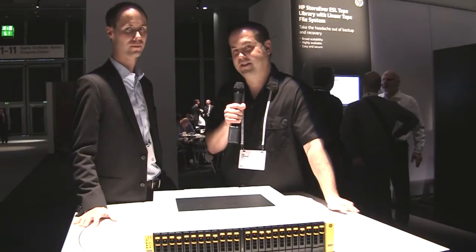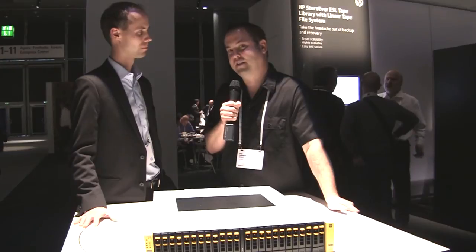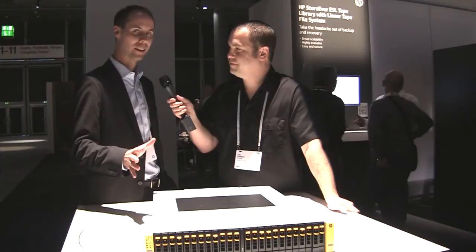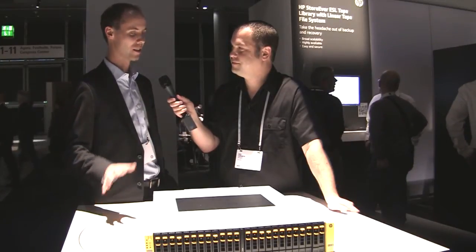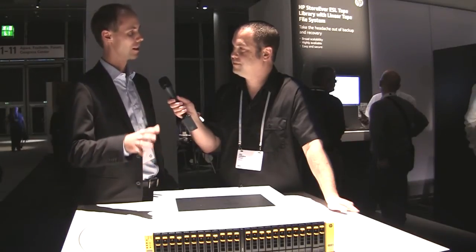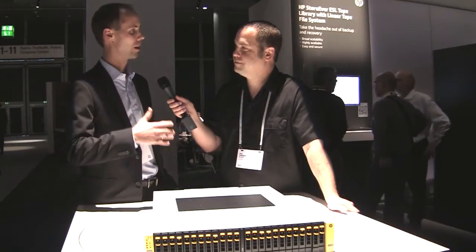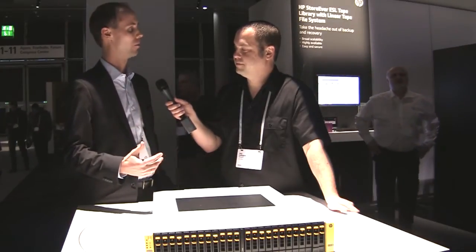Jake Luddington here at HP Discover in Frankfurt, Germany, in front of the StoreServ 7000 series with Till Stenberg, who's going to tell us why this is such a unique addition to the storage landscape. Thank you, Jake. We're really excited about the StoreServ 7000 because what it actually does is bring tier-1 functionality down into the mid-market. It's an important milestone in what we laid out as our converged storage strategy over the last two years, basically fulfilling on our promise.